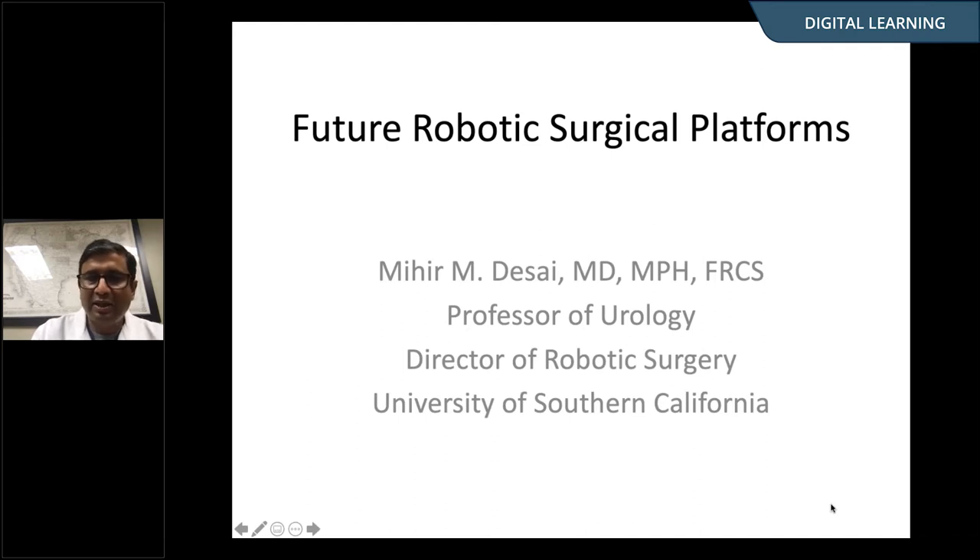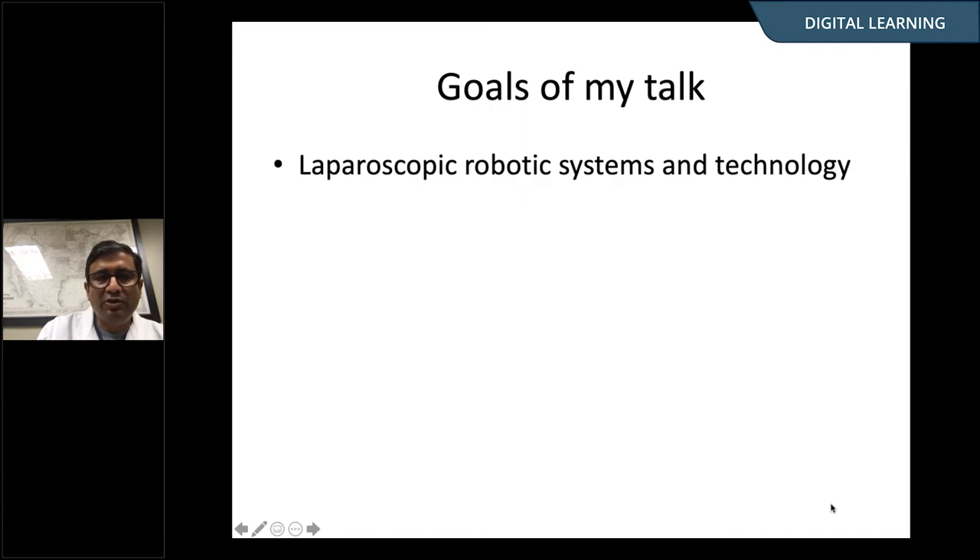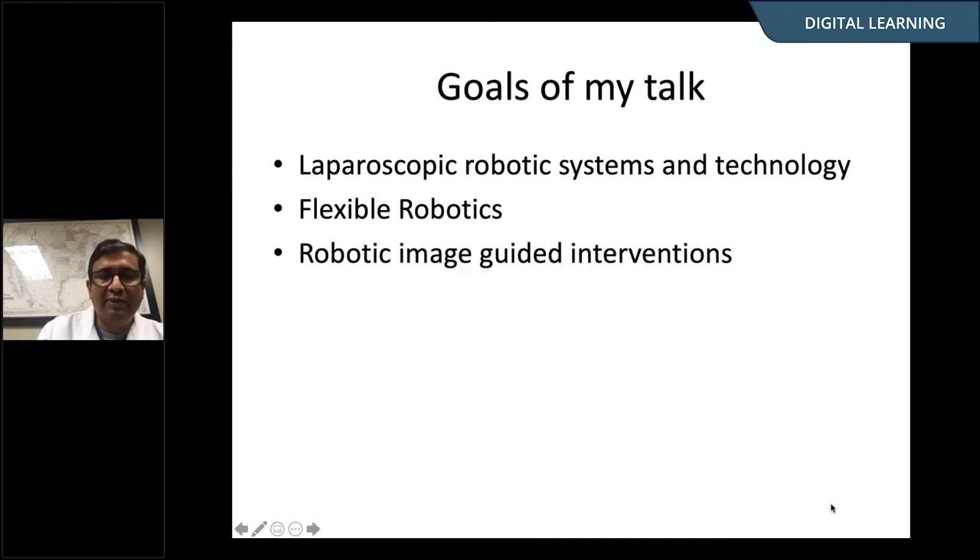I also have a keen interest in working on emerging aspects of robotic surgery. These are my financial disclosures — I'm a consultant with both these companies. What I'd like to do today is talk about what we think of as a conventional robotic system that does laparoscopic surgery, like the Intuitive platform, but really a foray into some new emerging and novel applications — flexible endoscopic or endoluminal robotics and robotic-guided, image-guided interventions.